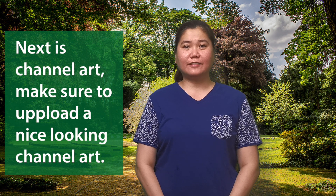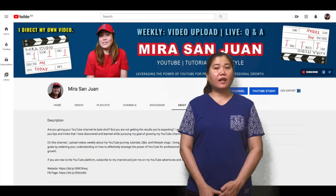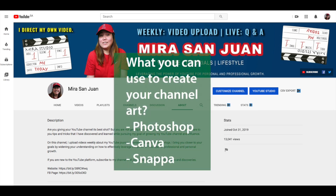Next is your channel art. Make sure that you upload a nice looking channel art. Channel art shows differently across devices, so make sure that you design your channel art with that in mind. I designed my channel art using Photoshop. There are also apps available if you don't have Photoshop — you can use Canva or Snappa.